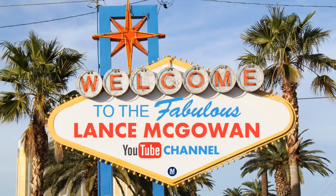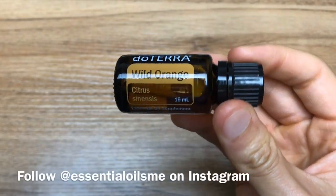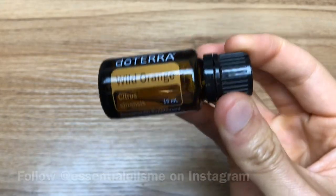Hey, it's Lance McGowan here with Essential Oils Me, and today we're going to talk about the benefits and uses of Wild Orange essential oil.